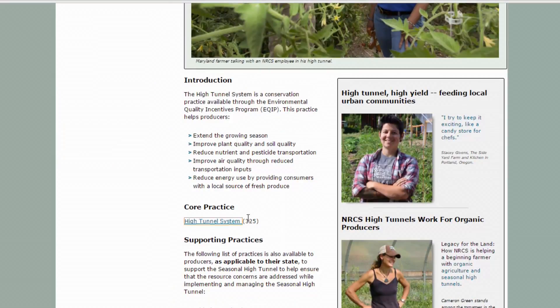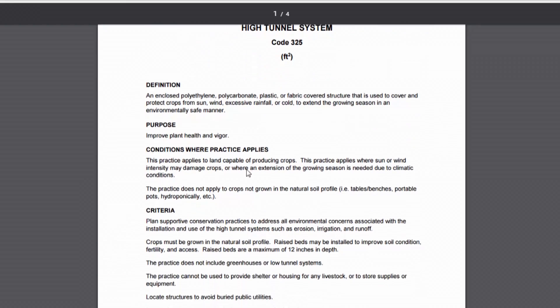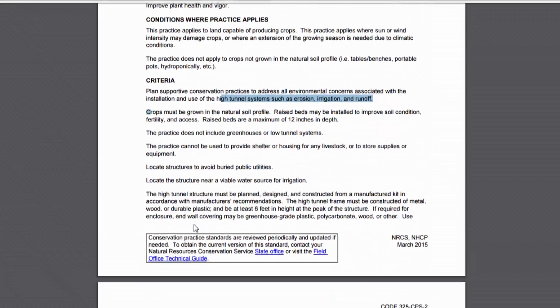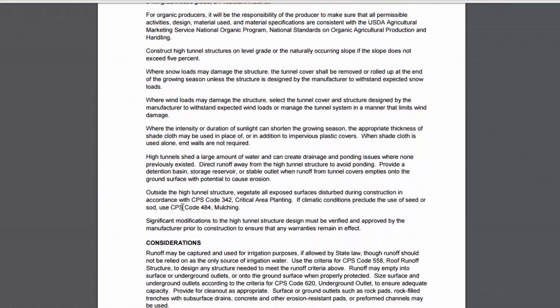When we open up that link, we have all the details for what you can and can't do with a high tunnel. Under the criteria: crops must be growing in the soil — no artificial raised beds or permanent raised beds, no aquaculture, no hydroponics during the contract period. Looking further, you'll see that you cannot have livestock in the tunnel, no parking of equipment and tools — basically it can't be used as a storage building.